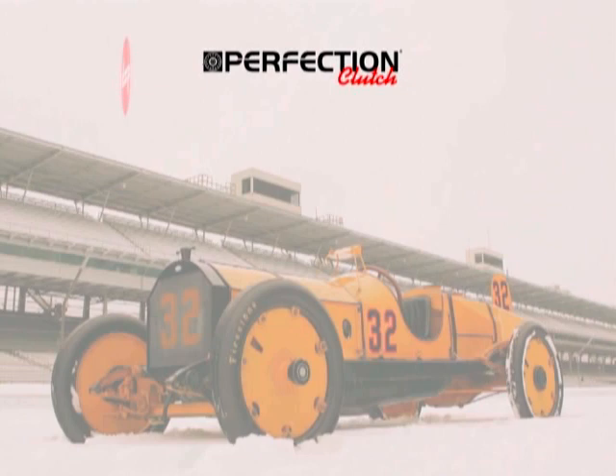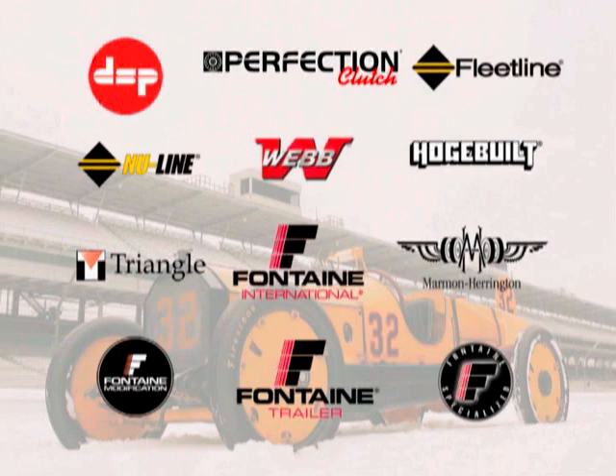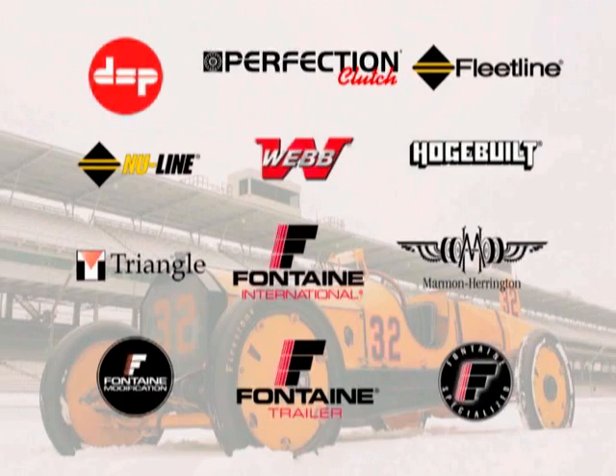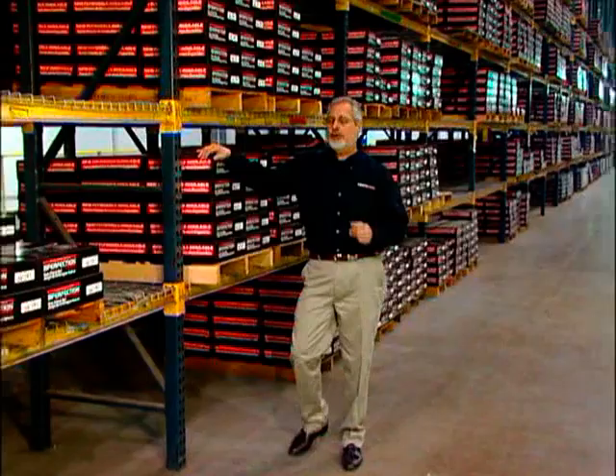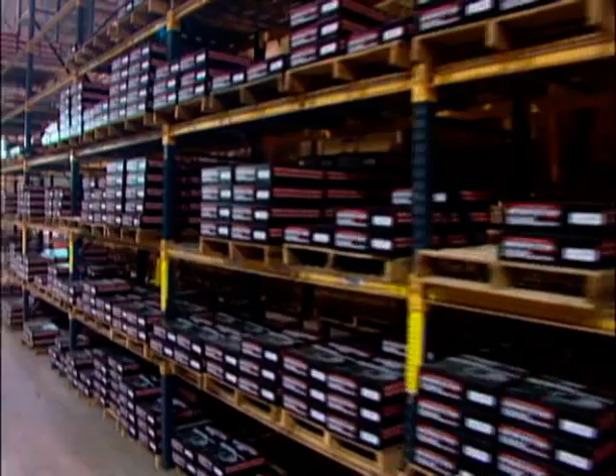Since 1974, Perfection Clutch has been a member of the Marmon Group, which derives its name from the famous Marmon Wasp, winner of the first Indy 500. They own 125 diverse manufacturing companies and are 35th on the Forbes Magazine list of privately held companies in the United States, with $7 billion in revenue. When you look at this inventory, it's pretty impressive. These racks are stacked to the ceiling with Perfection Clutch kits, and having an inventory like this allows you to give great customer service. In this building alone, on any given day, there's over $10 million of clutch inventory.